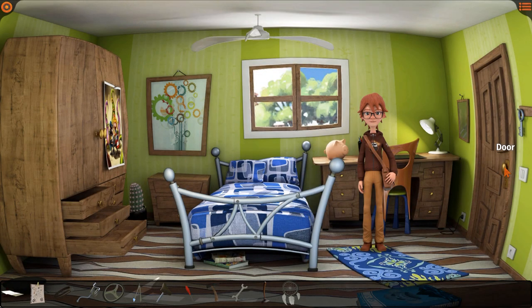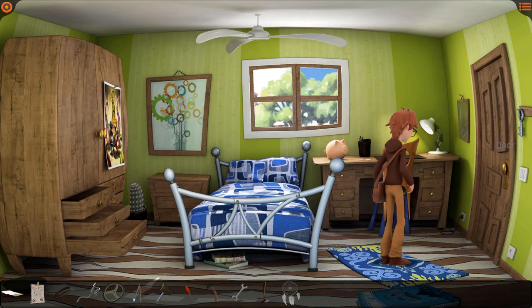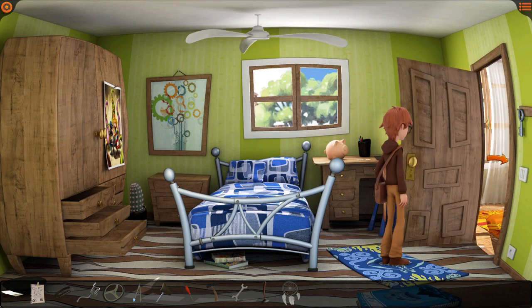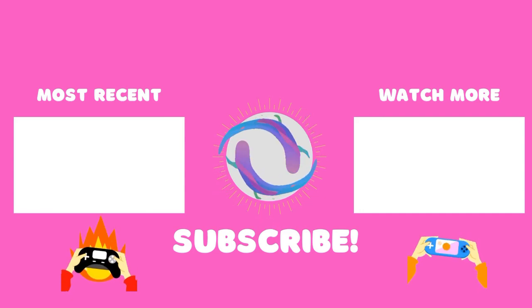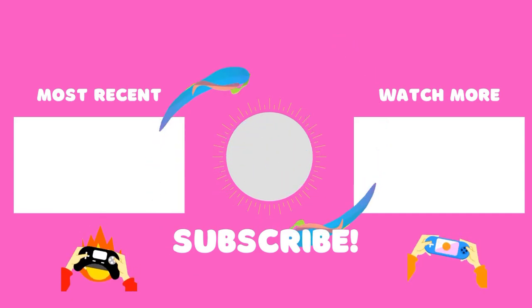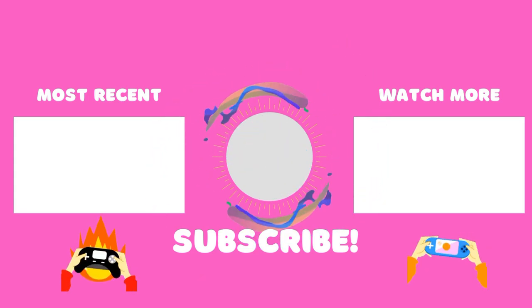So will you be pointing and clicking your way through Willy Morgan and the Curse of Bone Town? Let us know in the comments section below. And if you have enjoyed our coverage today, consider hitting the subscribe button to help us bring a voice to the voiceless ones in gaming. There's a ton of other ways that you can support iDream of Indie down in the description box, including becoming a member as well as checking out our brand new merchandise store. However you end up supporting us, we thank you so much for doing so.